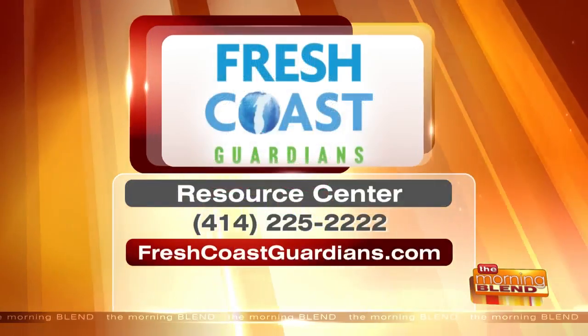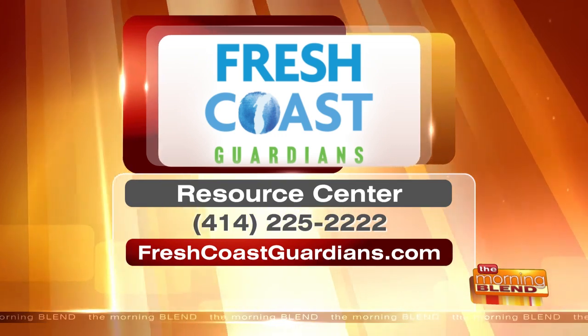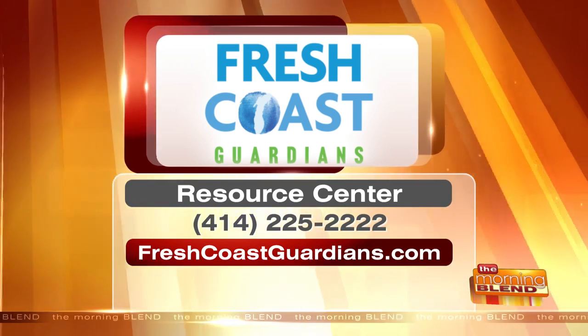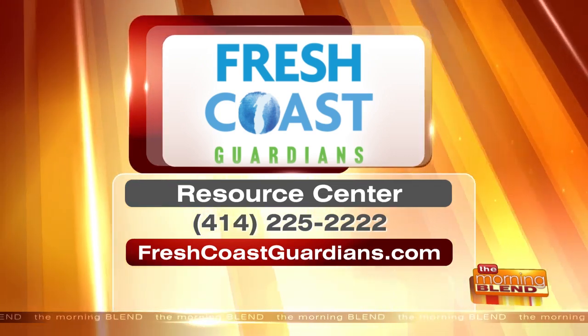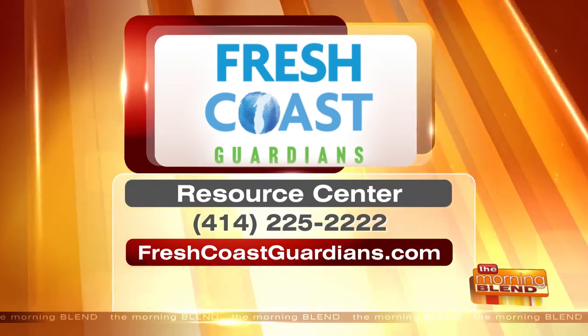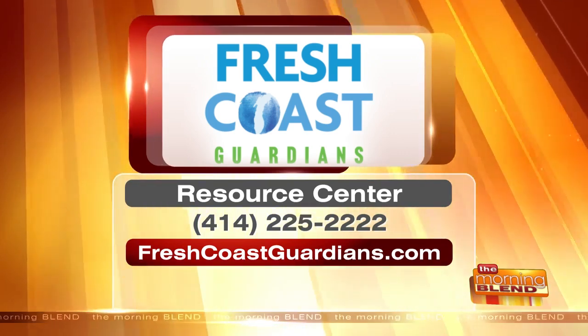You can join the cause — it's easy. All you have to do is visit the Fresh Coast Guardians website at freshcoastguardians.com or call the Resource Center at 414-225-2222. You can start implementing some of these great green strategies in your yard. Fresh Coast Guardians — and we have a new mascot now!